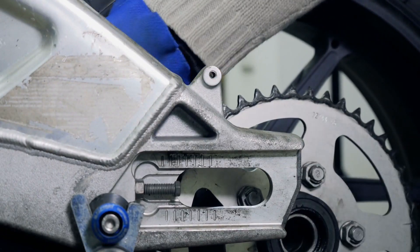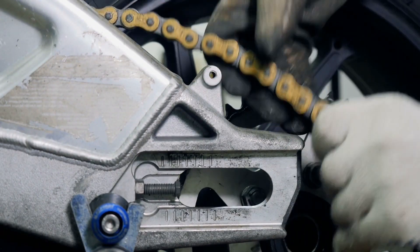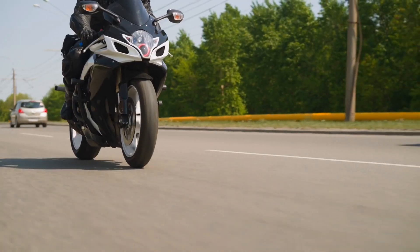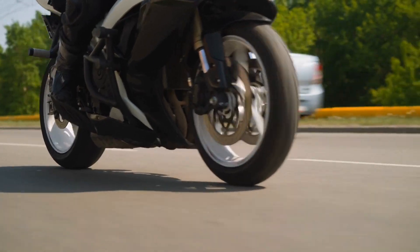Keep the chain clean, lubricated, and properly tensioned. A well-maintained chain reduces wear on the sprockets, improves fuel efficiency, and enhances the riding experience.